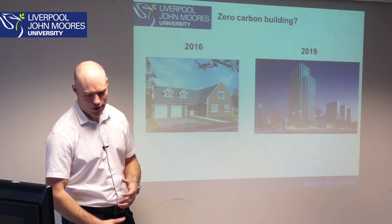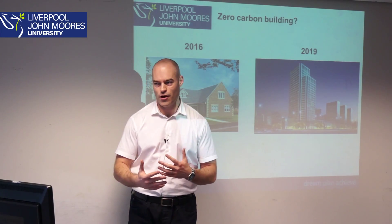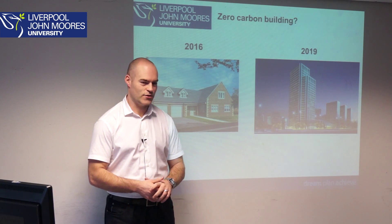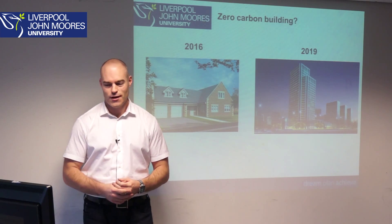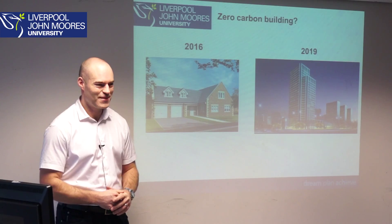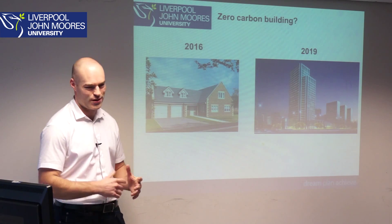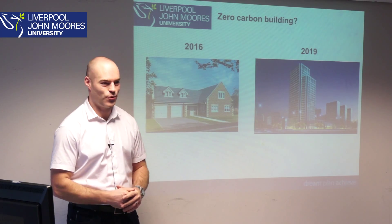So how are we going to get from that to this, and how are governments approaching the 2016–2019 targets for residential and commercial properties? It's a difficult question with a difficult answer, and what I'll try to do in the remaining time is give you a clearer understanding of what I think and what the government thinks.